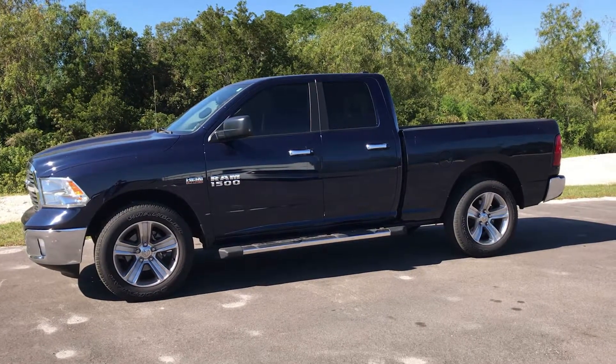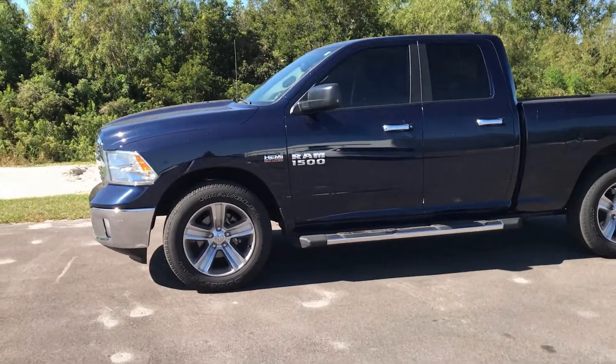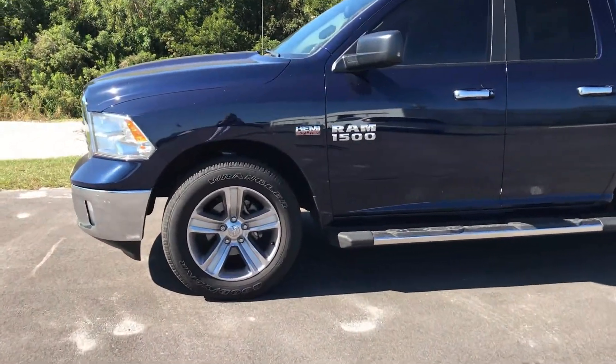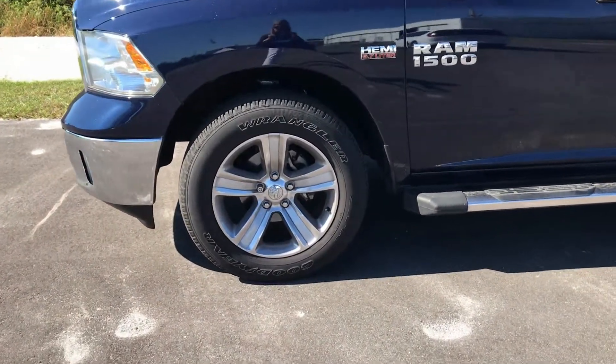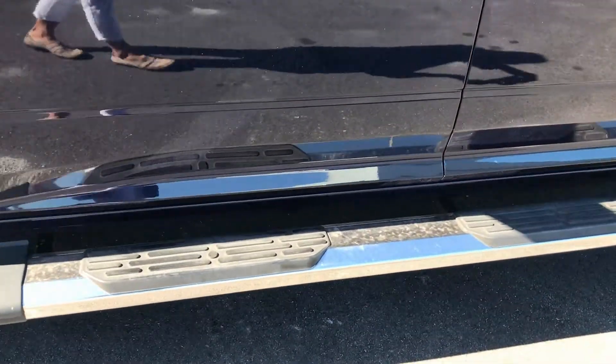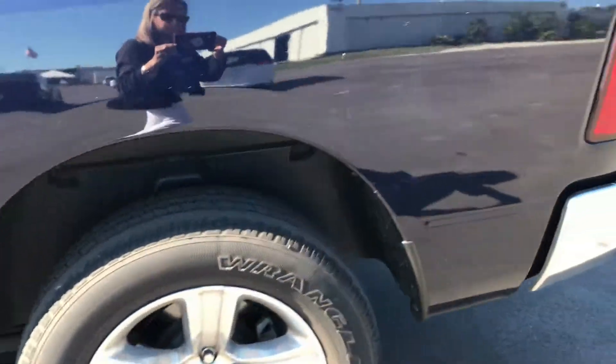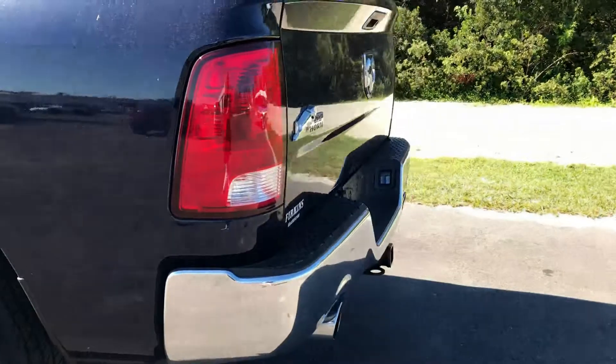It is a 5.7 Hemi, 8-speed transmission, nice alloy wheels. Steps have been added which have a 5-inch width so you have plenty of room to assist getting in and out of the vehicle. On the back we do have a trailer hitch, it is a Big Horn, and dual exhaust.